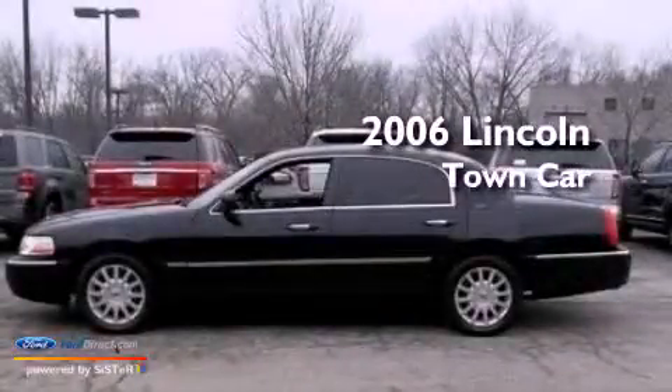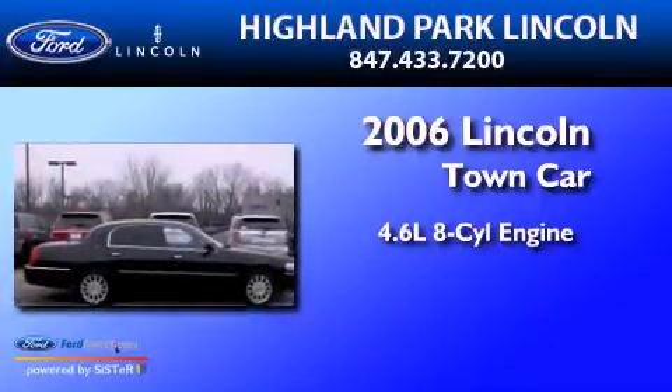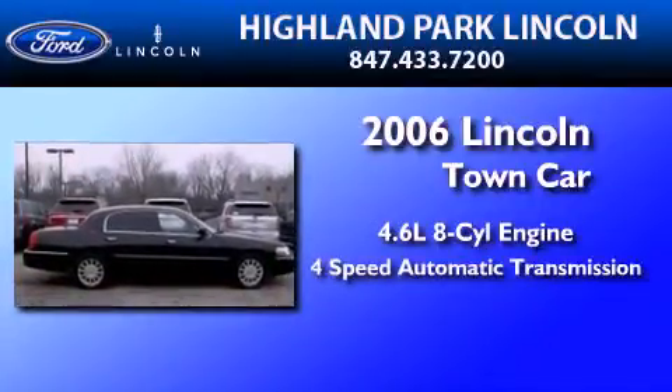This is a 2006 Lincoln Town Car. It has a 4.6-liter 8-cylinder engine and a 4-speed automatic transmission.